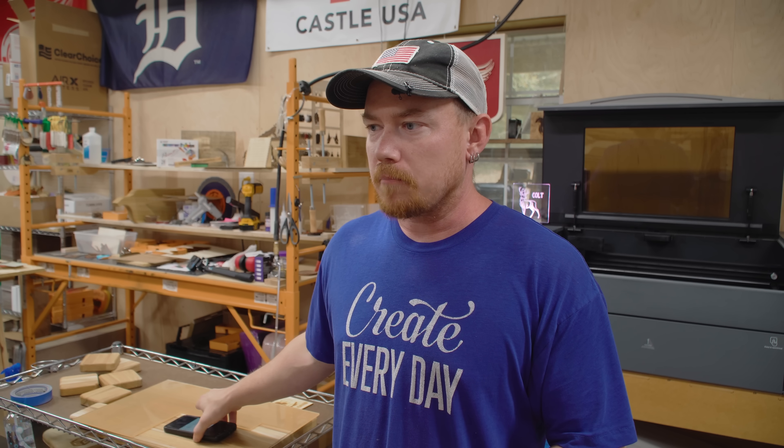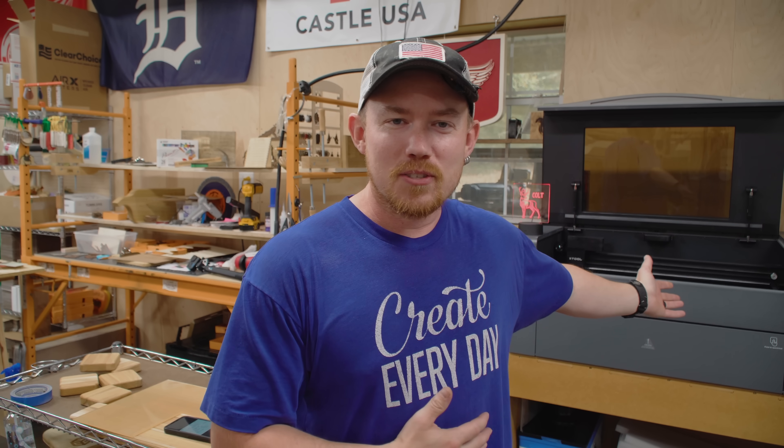A couple months ago — two months to be exact — my wife kind of confiscated this laser engraver machine from me and decided to start up her own business because she thought it was fun. She thought it was a creative outlet and a fun little hobby that could pay for itself. I've always been at the mindset: if you have a hobby, try your best to make that hobby pay for itself. It just makes things so much better if your hobby generates revenue.